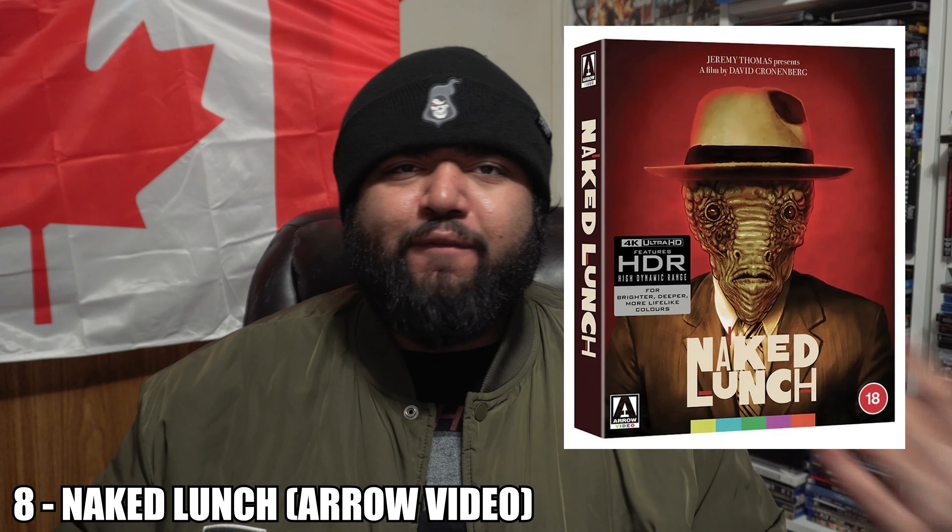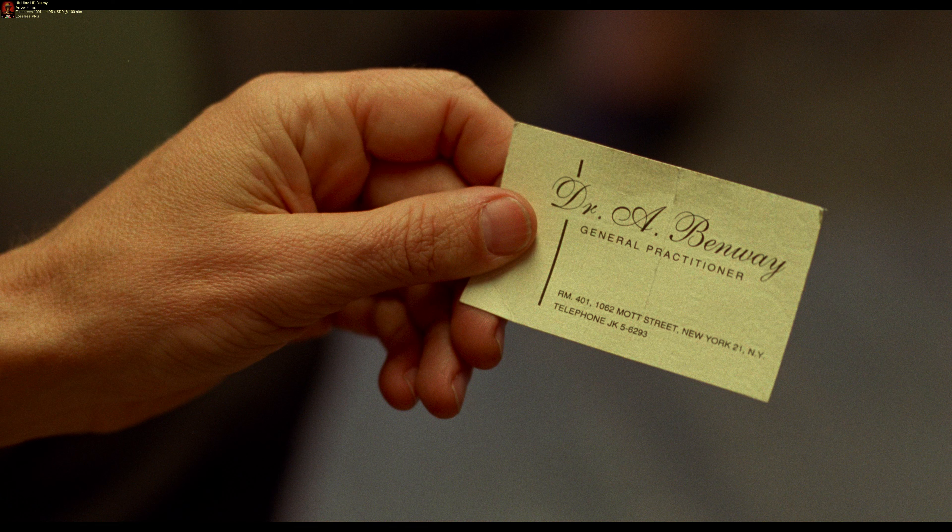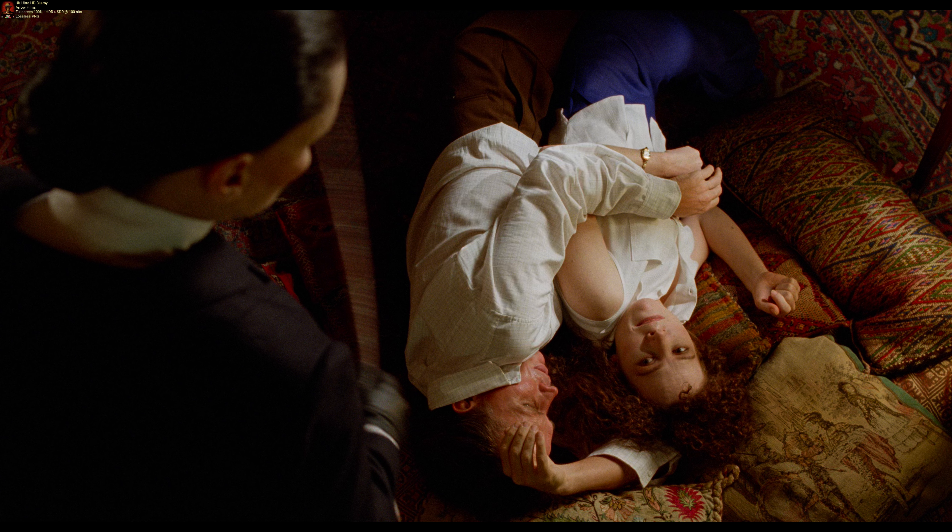Number 8: we've got Arrow Video's UK 4K release of Naked Lunch. This was a 4K I got on a whim because I heard the restoration was done near my area, and being that Cronenberg is also a Canadian, I had to show some Canadian love. This director-approved 4K disc is bloody fantastic — another movie made on film, ported to 4K, that wasn't meddled with AI or given DNR. The result is great detail: facial details look absolutely fantastic, clothing detail looks great with minute stitching details visible, all the way through to the fantastic creature effects.